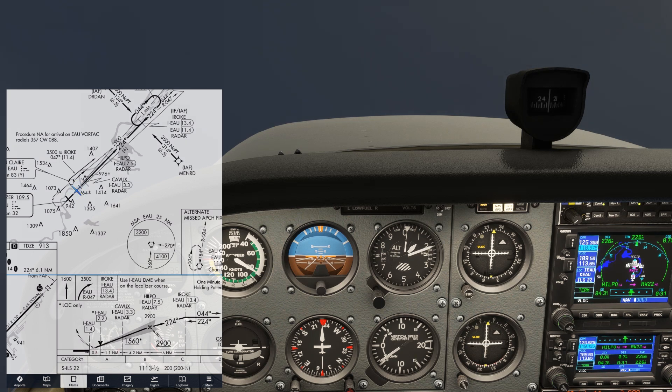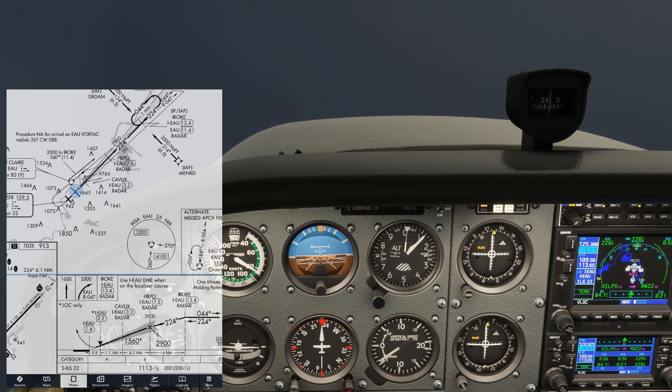We've shot the ILS approach into Runway 22 down to minimums, and arriving at the decision altitude we haven't seen the runway, so we're going to go missed. Use the memory aid CRAM: climb, clean, cool, call.